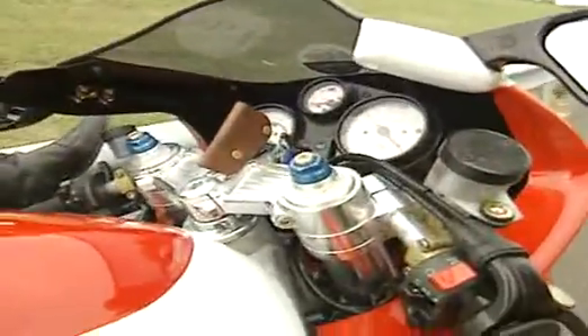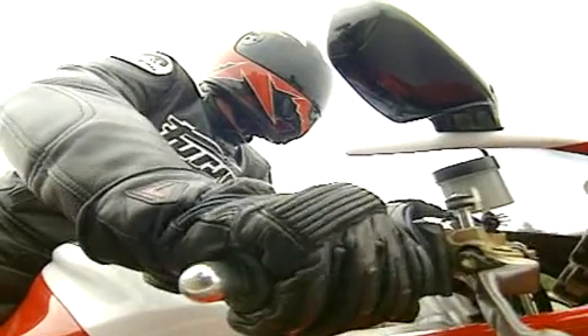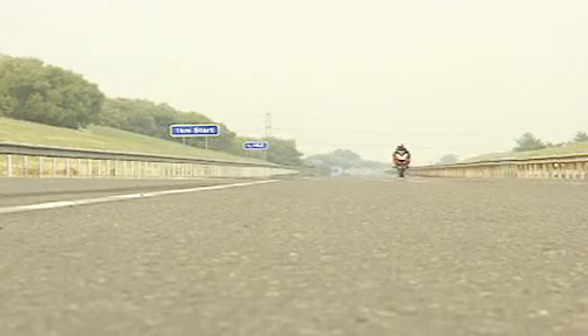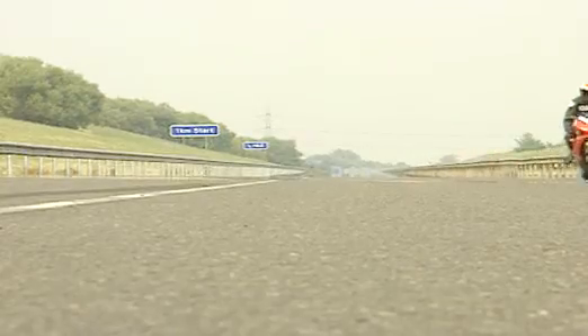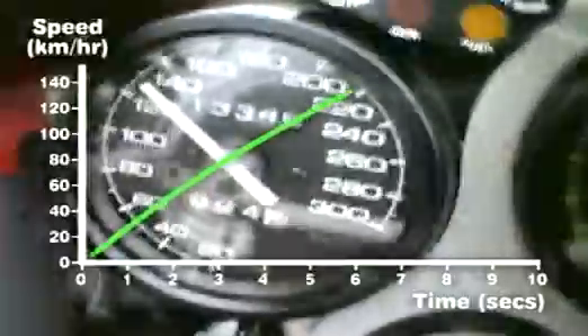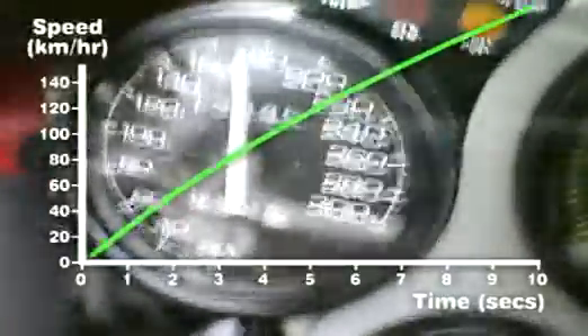Now it's time to see what real acceleration and deceleration are all about. And just in case you think I'm cheating, here's the speedo captured live on camera — read it and weep. As you can see, the graph's gone completely off the scale. I'm doing about 230 kilometres per hour, and that's legal, at least on a racetrack.